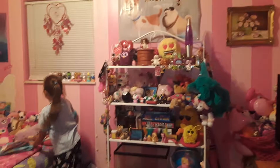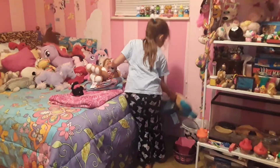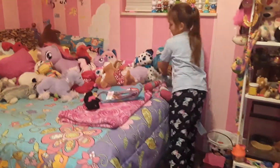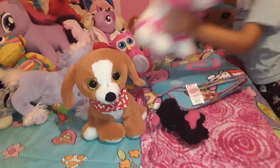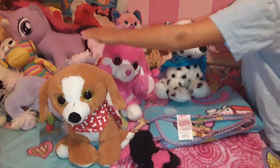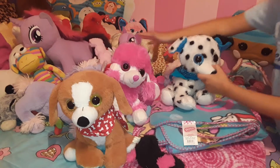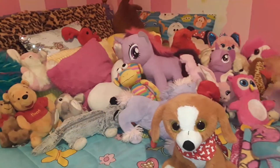And my favorite ones are over here. This is Cocoa, Corn Candy, and Louie. These are all my little plushies I love, and they all come in the same little set, but I had to get them separately. I really like them a lot.